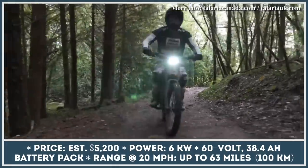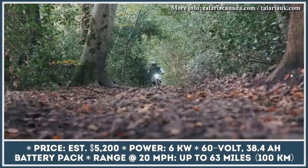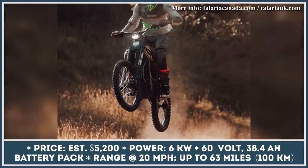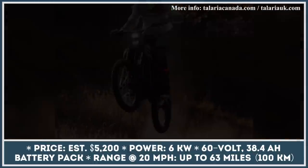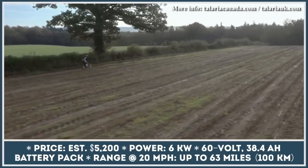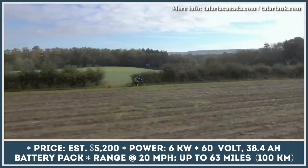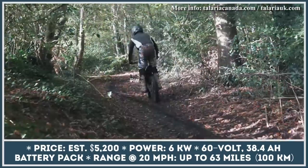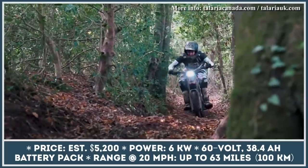Talaria Sting produces six kilowatts of power and features a 60-volt, 38.4-amp-hour battery pack. The bike utilizes a gearbox instead of a belt-drive system that is found in its almost identical twin brother. In its base modification, the model is shipped with a 44-tooth rear sprocket and a rear wheel that measures 19 by 1.6 inches with an 80-119 tire. The front wheel is a 19 by 1.4-inch wheel with a 70-119 tire.